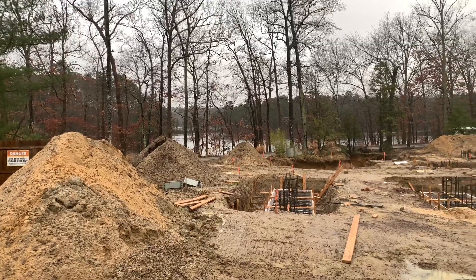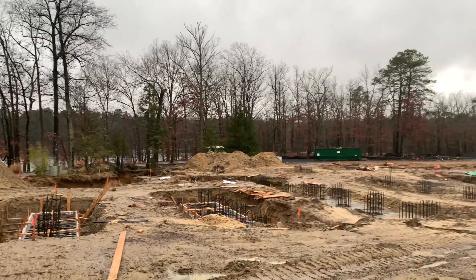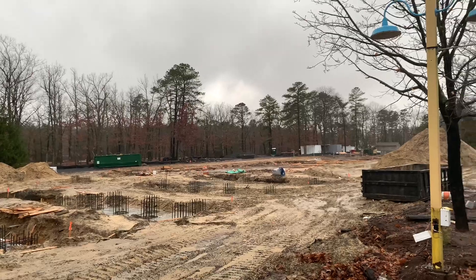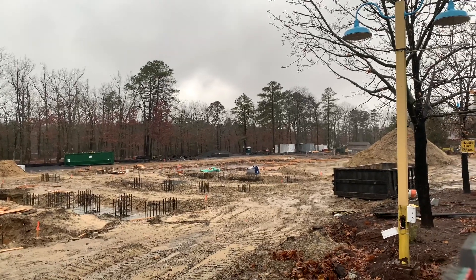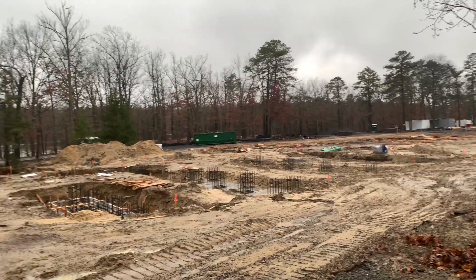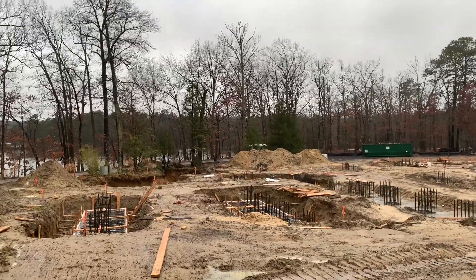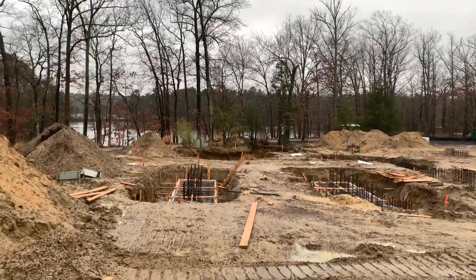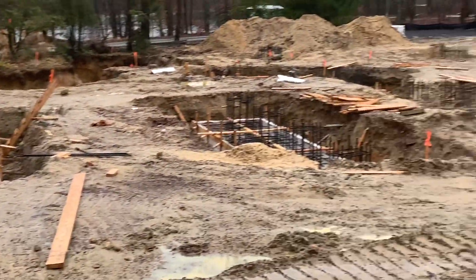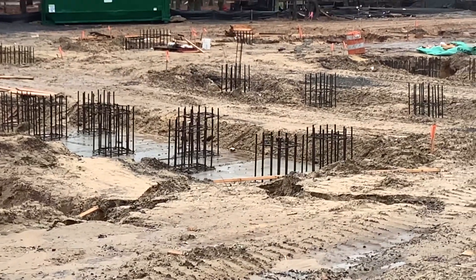Here we are by Taz Tornado over the fence, and this is a great view of all the footers. That hole over there is completely full with concrete.